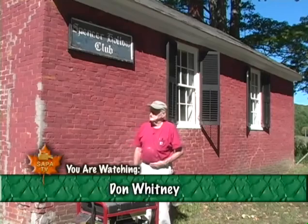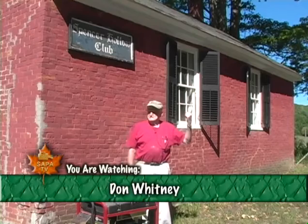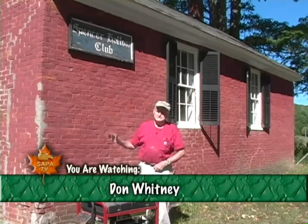My name is Don Whitney. My family lived up the road starting in about 1800, so all of my ancestors went to this school.